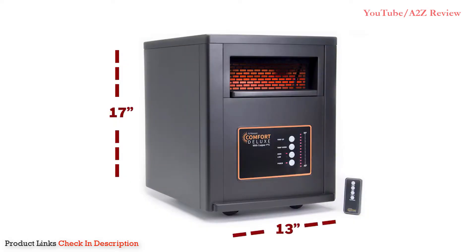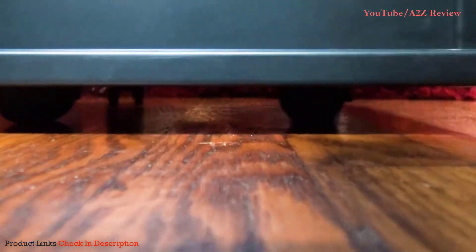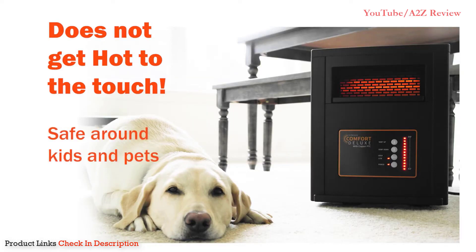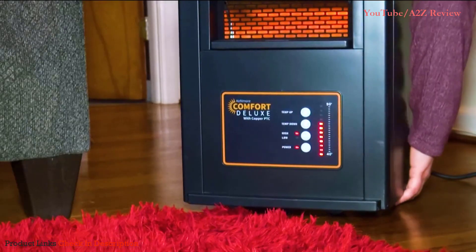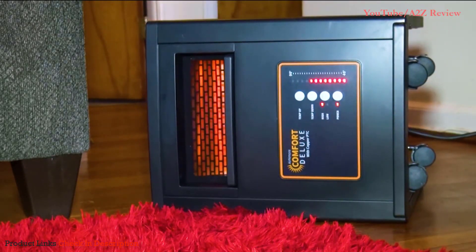At just 17 inches tall, 13 inches wide, and 17 inches deep, the Air & More is compact enough for tight spaces. It has wheels that come pre-attached, making it a cinch to move from room to room. Its plastic housing is completely safe to touch while operating. If it's knocked over, the heater automatically turns off and restarts when restored to an upright position.